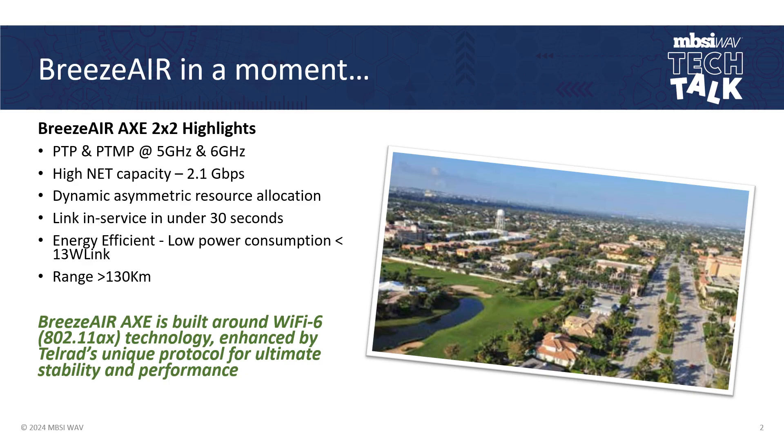Capacity is about 2.1 gigabits per second. The AX in the title stands for 802.11ax, or Wi-Fi 6, so these are running Wi-Fi 6 protocol. Some of the features of Wi-Fi 6 include dynamic asymmetric resource allocation. The link can be in service in about 30 seconds, and the unit is really energy efficient with low power consumption — about 13 watts per end of the link.